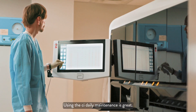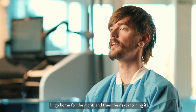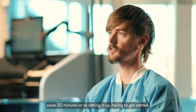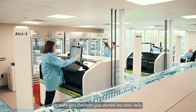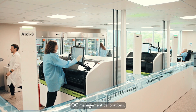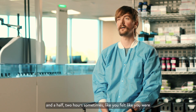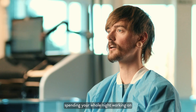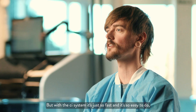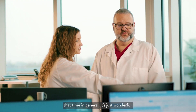Using the CI, daily maintenance is great. We'll set the instrument to do its maintenance, I'll go home for the night, and then the next morning it saves 30 minutes or so in setting it up and getting it started. It really gets the techs started right into their daily QC management and calibrations. With previous systems the weekly maintenance would take up to an hour and a half, two hours sometimes — you felt like you were spending your whole night just maintaining the instrument. But with the CI system it's just so fast and easy, it saves you time in general. It's just wonderful.